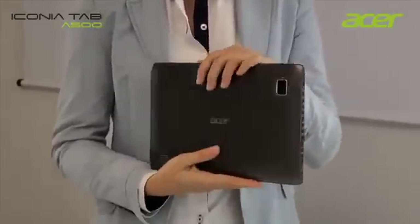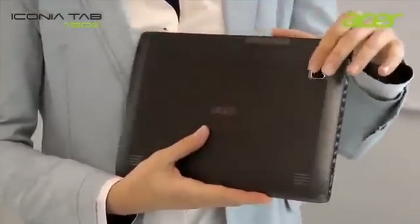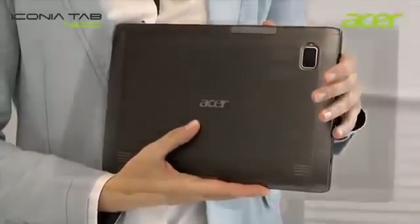Iconia A500 is a new 10.1 inch tablet from Acer with Google Android 3.0 Honeycomb operating system. It comes with an aluminum body with an elegant metal brush finishing and the chrome shiny logo of Acer.